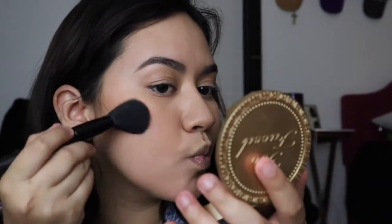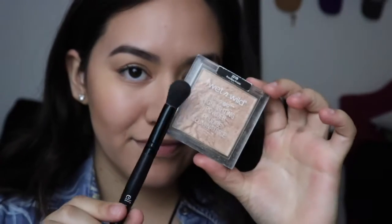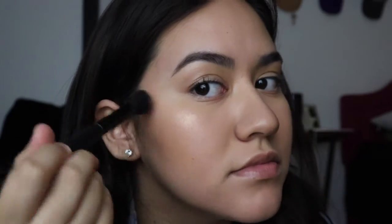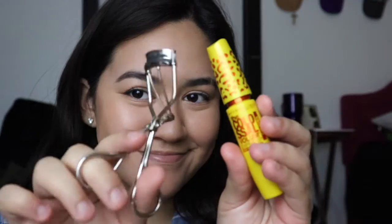Then I grab an angled brush and I put the bronzer — this is a medium deep I think — and I just set the bronzer that I put on. I use the NYX setting spray and the NYX highlight, and an ELF concealer brush.